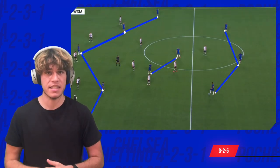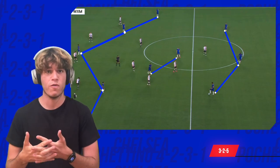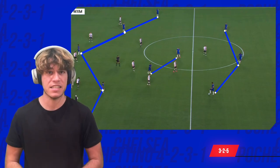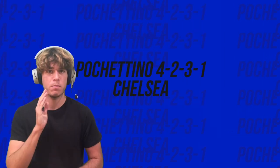If we add to all this that Pochettino is testing alternatives such as a 3-2-5 shape, I think Chelsea will be one of the teams that will improve the most in the next Premier League.